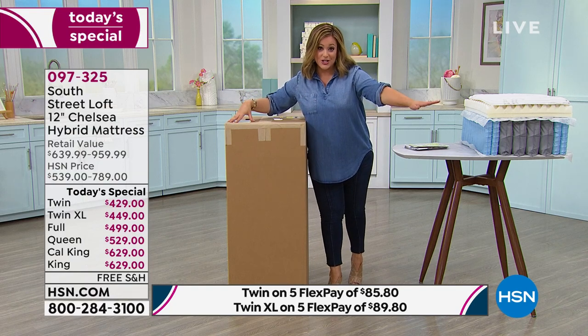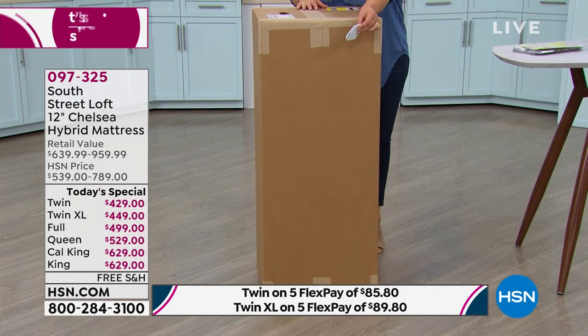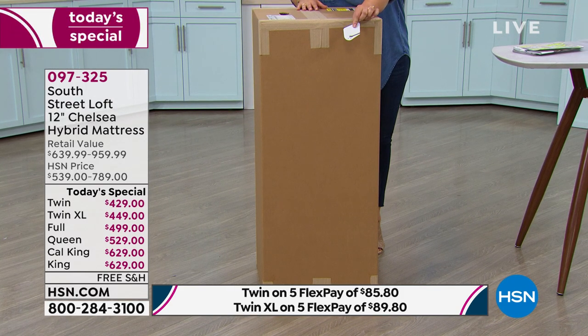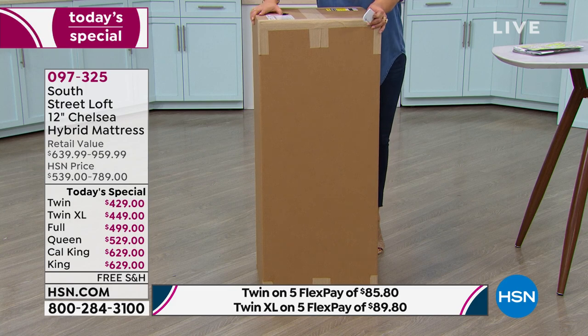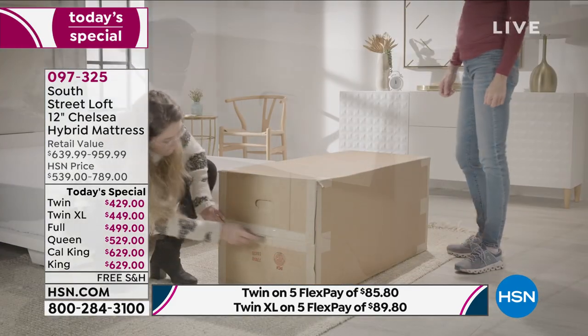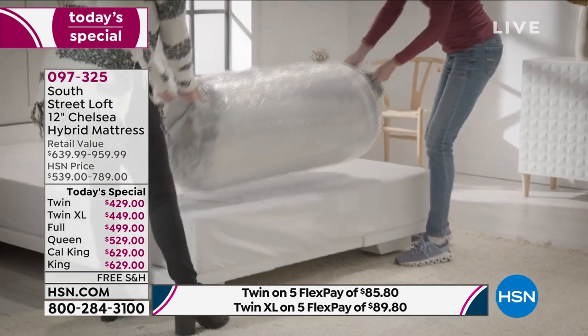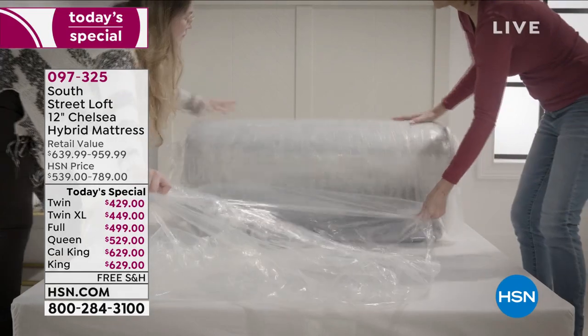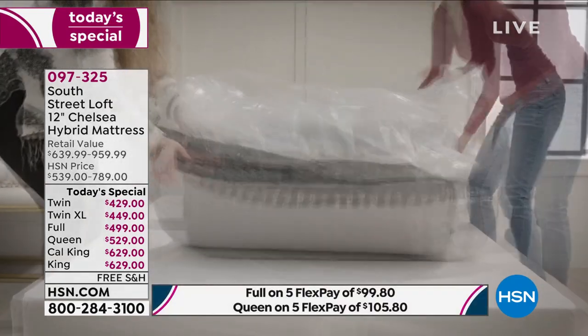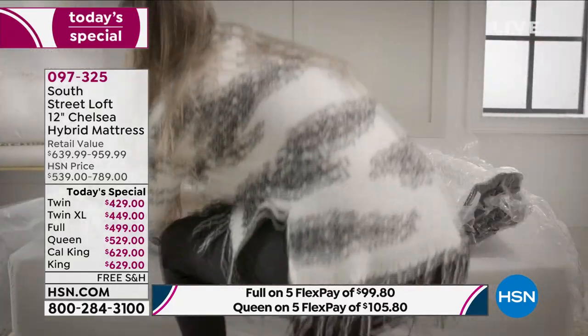This mattress comes just like your other HSN packages — it comes in the box, you even get the tool. You open it up, slide it out, and because it's in a box you can take it up a flight of stairs, down that narrow hallway you've never been able to get a mattress through before. It's just so much more convenient, and this is where the industry is going.